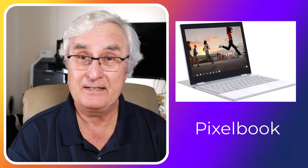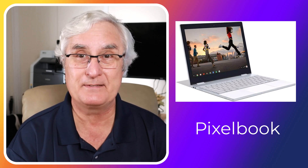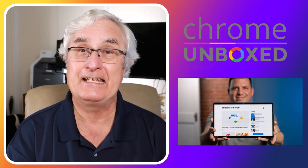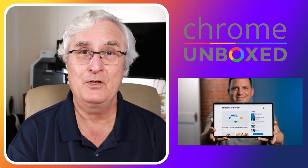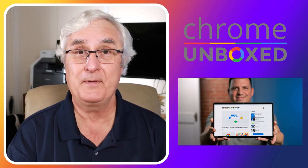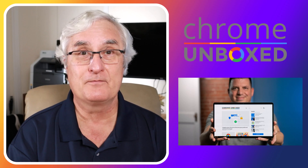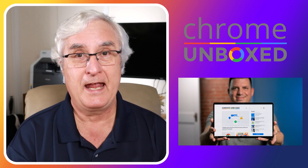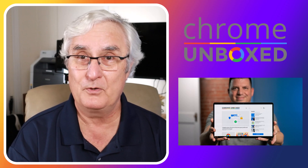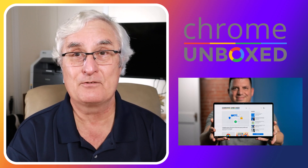Sadly, my Pixelbook is coming to the end of its days, and I'm looking for a replacement. There are certainly a lot of choices on the market today. To help you with that, I'm going to refer you to a website called Chrome Unboxed, where Robbie Payne reviews most of the new Chromebooks that are released. These are very good reviews, and he makes some excellent suggestions. If you're new to Chromebooks and wondering what to purchase, it's an excellent resource.